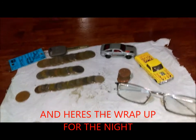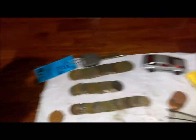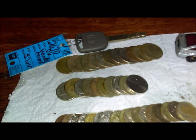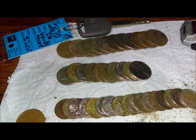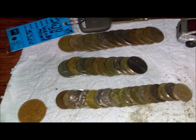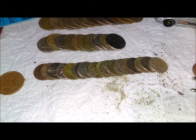Here's the wrap-up from last night's hunt. I've got three dollars in quarters, ten nickels — that's about a dollar seventy — and dimes.